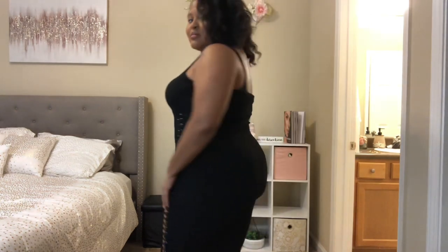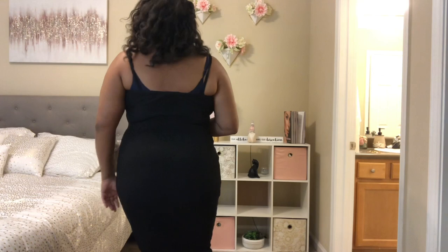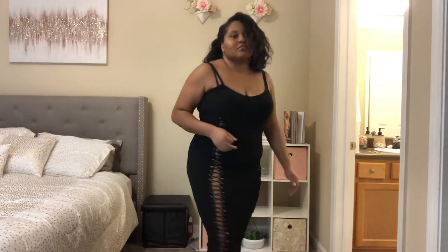Overall it's a cute dress. I got this one in extra large as well.